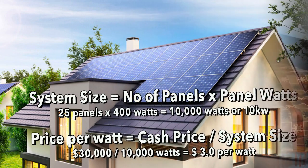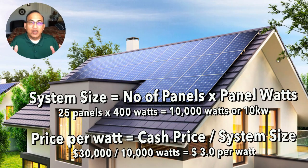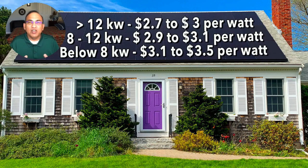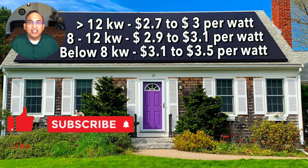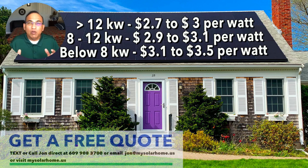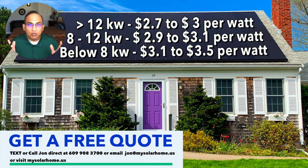Let's look at pricing. You need to know the size of your system and the price per watt you're going to pay. For the cash option, a system greater than 12kW will be anywhere from $2.70 to $3 a watt. For a system between 8 to 12kW, a price between $2.90 to $3.10 would be fair. For a system below 8kW, anywhere from $3.10 to $3.50 would be a fair price.